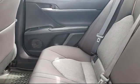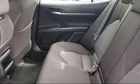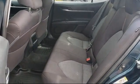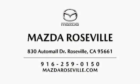Please come visit our showroom. Mazda Roseville is located at 830 Auto Mall Drive in the Roseville Auto Mall. Mazda Roseville.